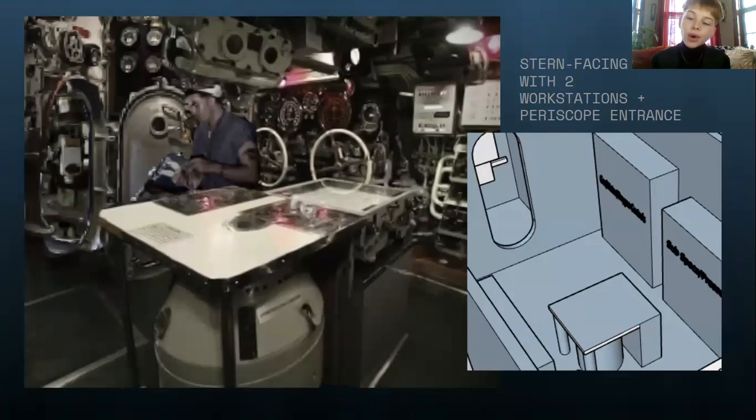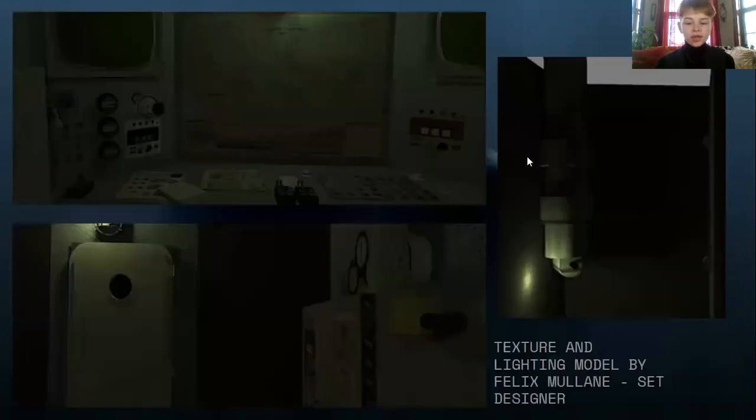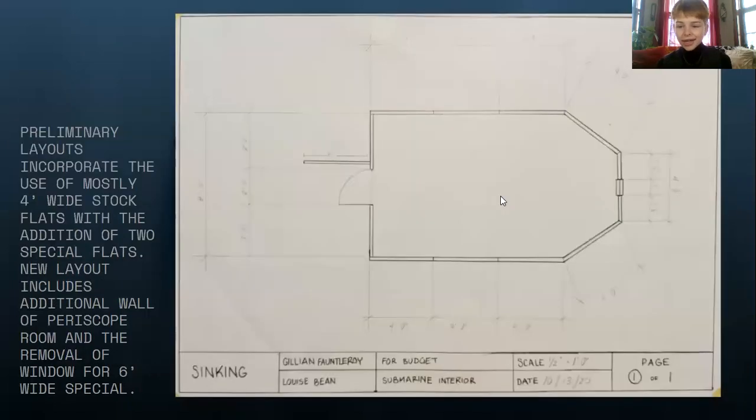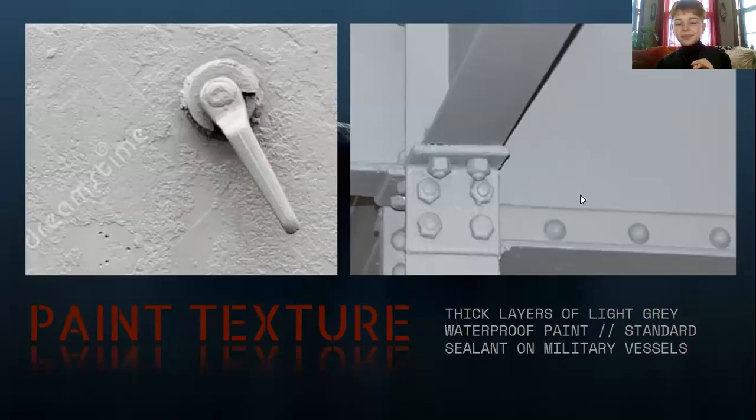This is actually a little bit old. Due to scale, we removed the second room with the periscope in the back and moved the periscope into the main room. This will give you an idea of some of the textures and the lighting that we're looking at and more ideas of the set design and how we got there. Painting is going to be a big area where we'll need lots of help — we're doing thick layers of light gray waterproof paint, which is a standard sealant on military vessels. We're also looking at incorporating other textures within the flooring.